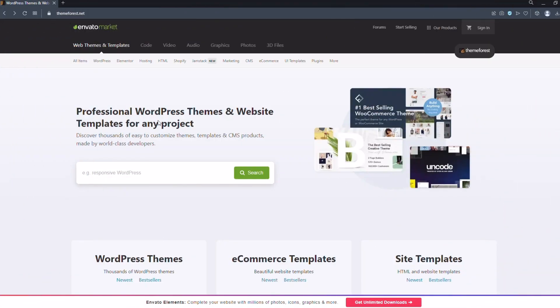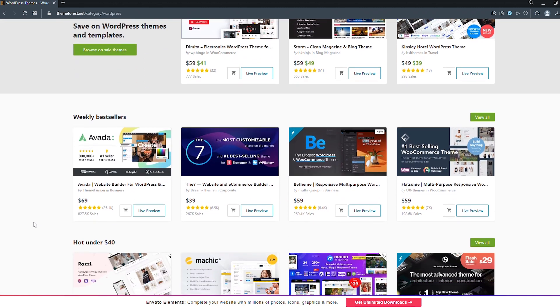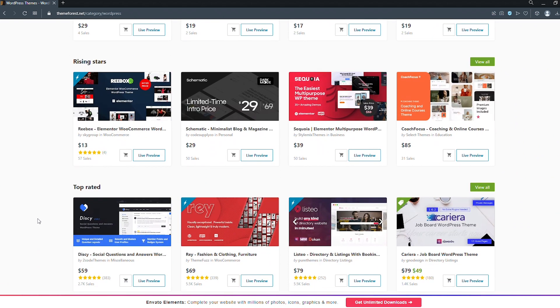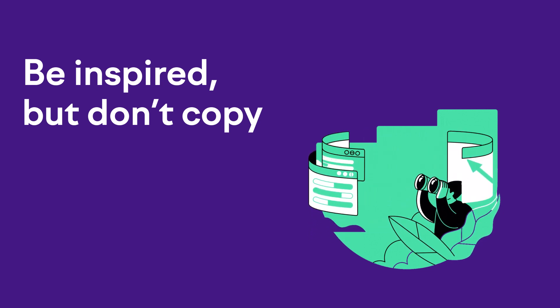My secret weapon here is going to a website called themeforest.com. This is an online marketplace that sells thousands of really nicely designed WordPress themes. I'd recommend putting aside an hour or two to look through their demo sites to see what kinds of layouts, color schemes, image styles, fonts, and overall vibes would lend themselves well to your business. I'm not saying to rip off what you find there — the mission is not to copy, it's to cherry pick little elements from several different sites that you can remix and reshuffle into something unique to your business.